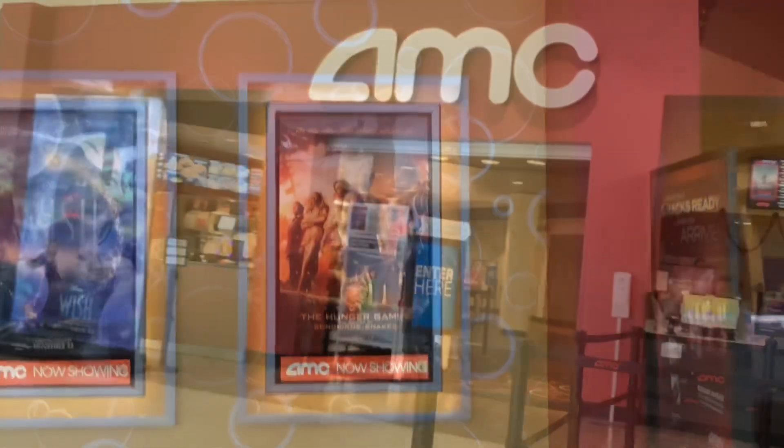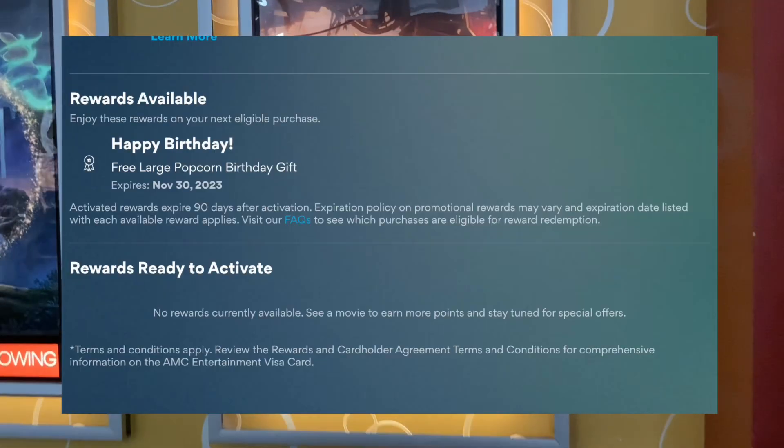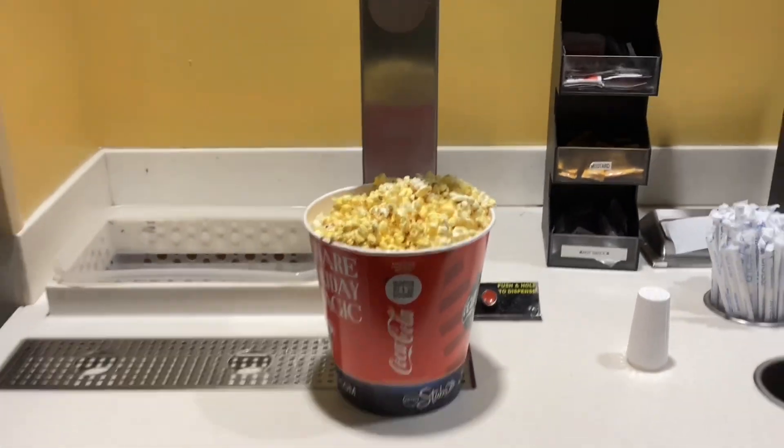When you sign up with AMC they will send you a reward for a free large popcorn during your birth month. They sent me this the very first day of the month and it was valid until the very last day of the month.